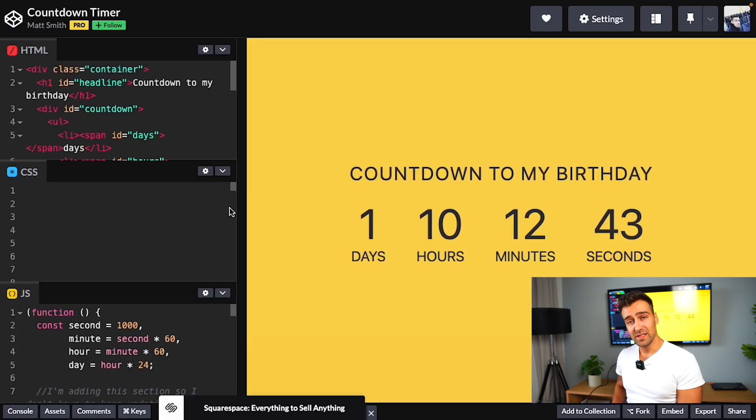I found a few examples on the internet and I want to show them to you, and then I'm going to tell you what I would add on top of the existing functionality. This guy Matt has created a countdown to his birthday — apparently there is one day, 10 hours, 12 minutes and 24 seconds left till his birthday. Very simple application that teaches you how to work with timers and how to parse numbers into dates.